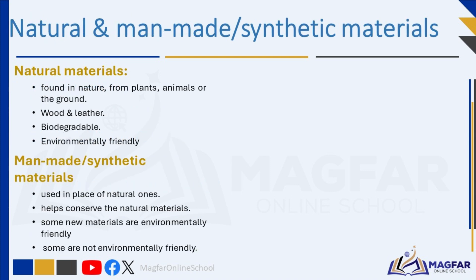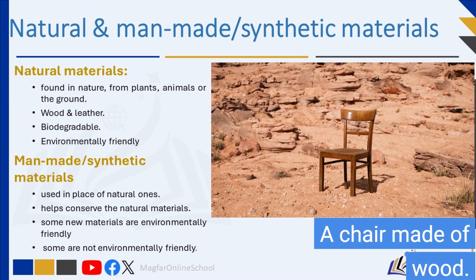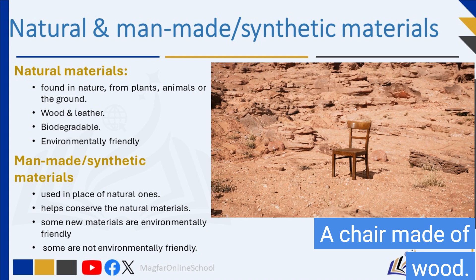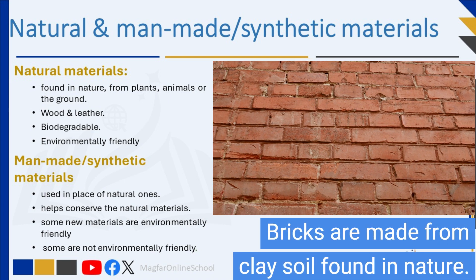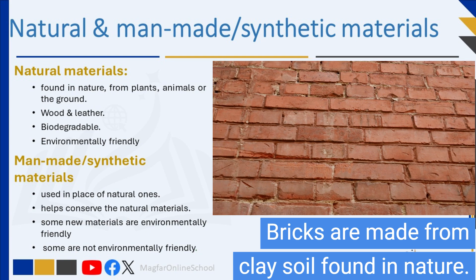Natural materials are found in nature — from plants, from animals, or from the ground. Wood and leather are examples of natural materials. Natural products can be broken down into their constituent elements. After a short time, they are reabsorbed by the earth. In this way, they enrich the soil. Natural materials are therefore biodegradable.